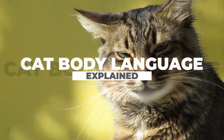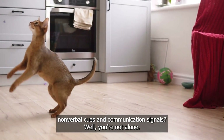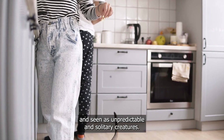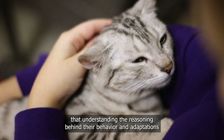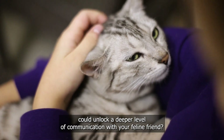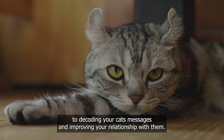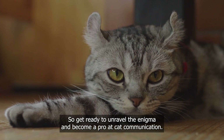Cat body language explained. Have you ever found yourself baffled by your cat's nonverbal cues and communication signals? Well, you're not alone. For centuries, cats have been shrouded in mystery and seen as unpredictable and solitary creatures. But what if I told you that understanding the reasoning behind their behavior and adaptations could unlock a deeper level of communication with your feline friend? In this video, we're going to talk about the essential keys to decoding your cat's messages and improving your relationship with them. Get ready to unravel the enigma and become a pro at cat communication.